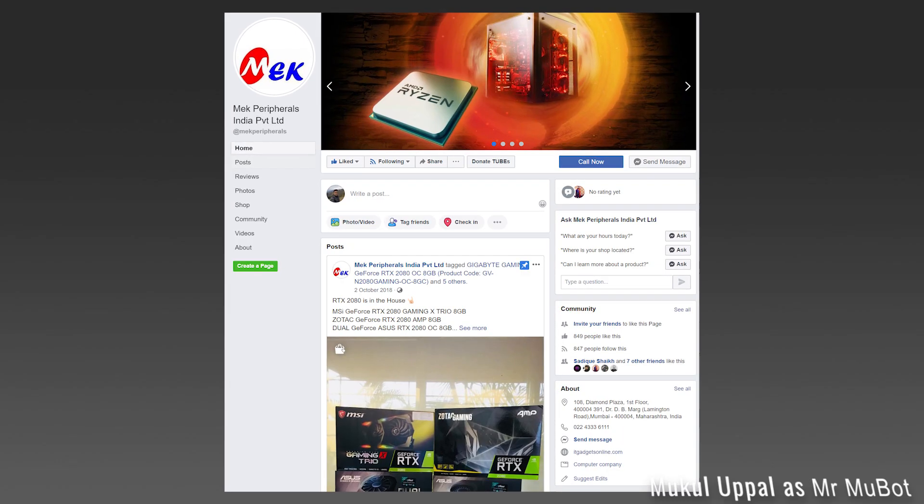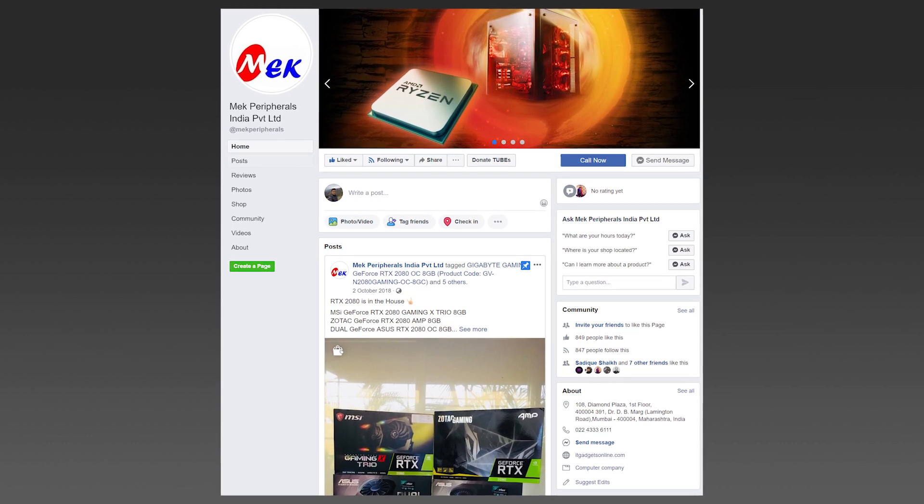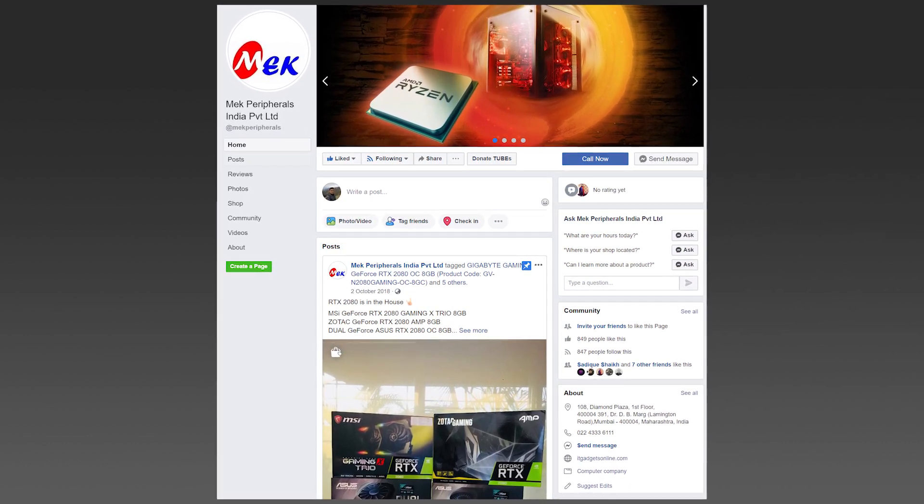It is really tough to get your hands on a 3900X, and I want to thank McPerifels who helped me buy it instantly at a fair price. I'll post their Facebook link in the description below.